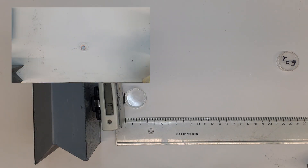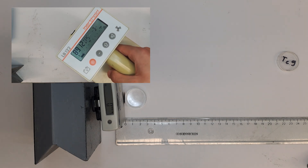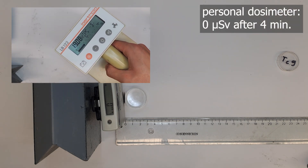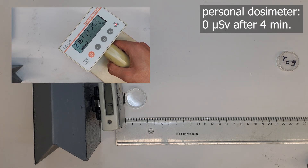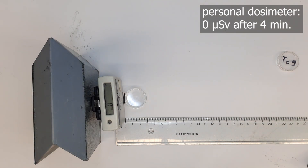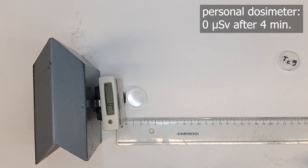Now let's try a stronger source: Technetium. Look how the contamination monitor is responding to it. However, after a total of 10 minutes of measurement the personal dosimeter still shows nothing. Technetium emits low energy beta radiation — it does emit a lot, but the beta particles have very little energy. Technetium radiation does not have a high biological effect, which is another reason why it's used in medicine. Even in full contact it does not show any microsieverts after 4 minutes.